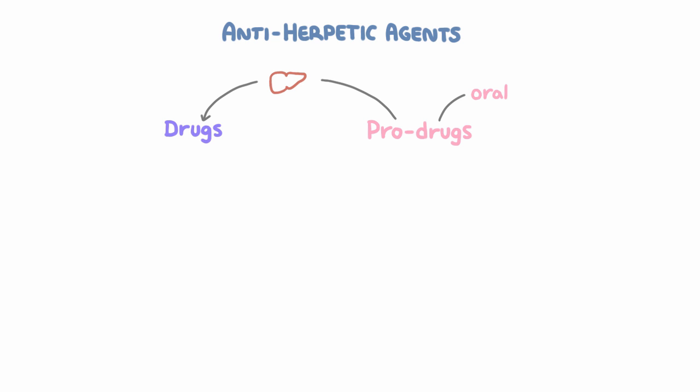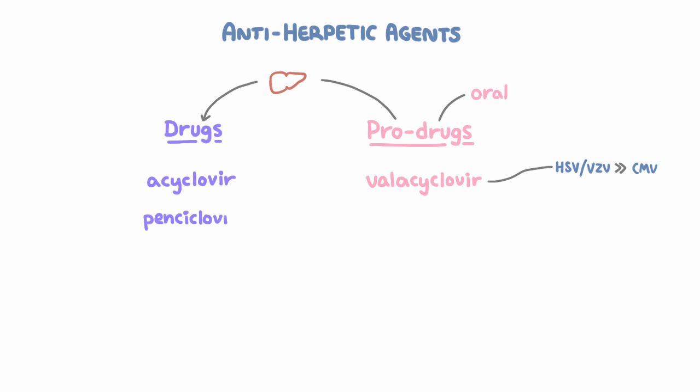What are the antiherpetic agents? First, there is acyclovir and its prodrug valacyclovir — these are first-line drugs to treat HSV and VZV. They have a small amount of CMV activity but are not the drugs of choice for CMV. Then there's pencyclovir and its prodrug famcyclovir, which also mainly have action against HSV and VZV.